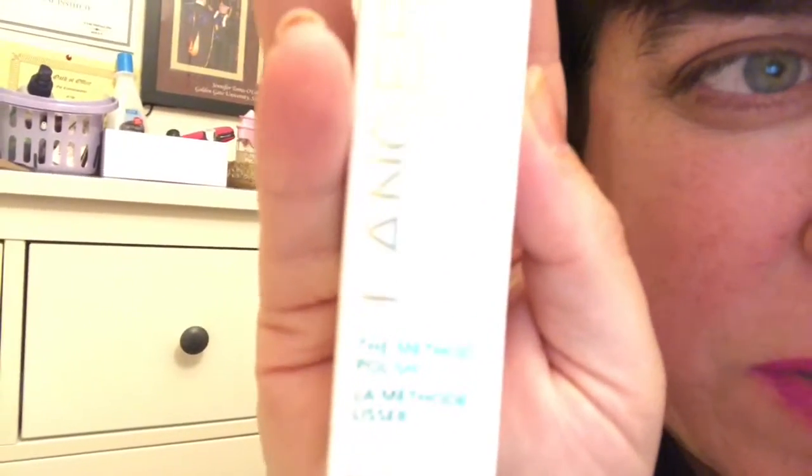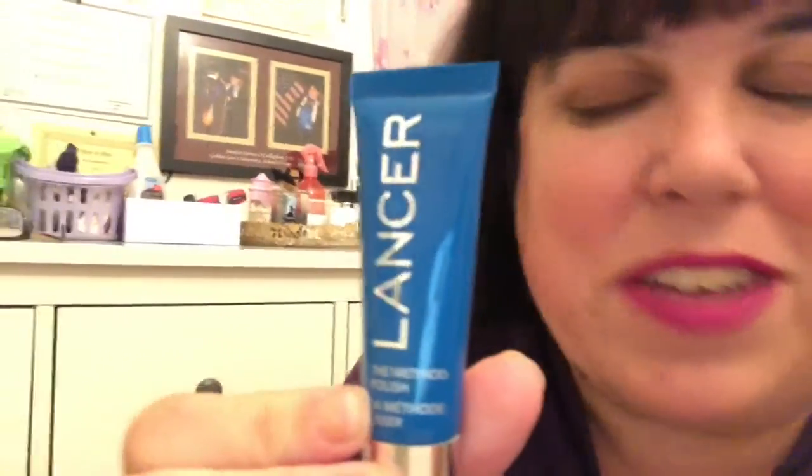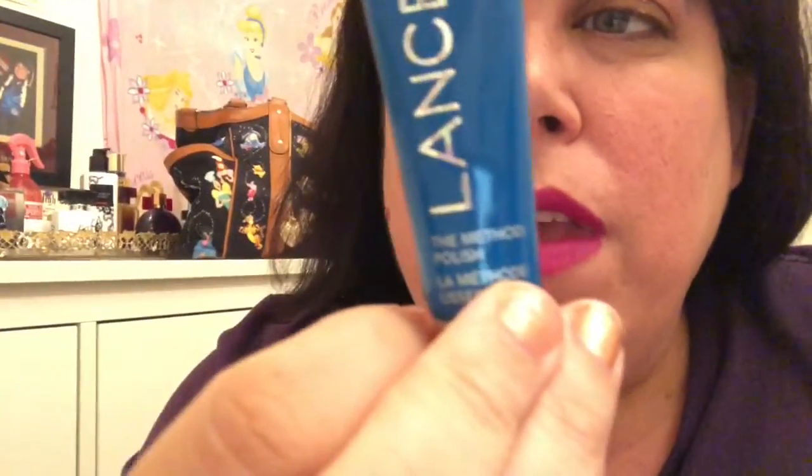The last item is Lancer The Method Polish — this is the one that Victoria Beckham uses, not that that makes it better than anything else, but she does use it. You apply a small amount to damp skin, then gently massage over your face, neck, and décolleté, and rinse thoroughly. I believe it's supposed to be a super great cleanser. It's a full-size blue tube — I like the color already. It has a very light scent, nothing too heavy, which I prefer because I like my scents to complement my perfume.